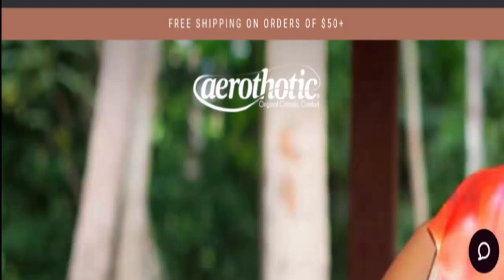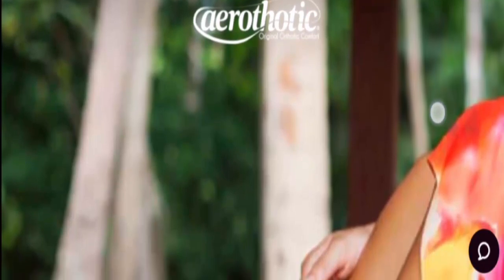Hey everyone, welcome! Do you want to know about Aerothurtic Sandals reviews? We are going to provide you with an unbiased review. If you bought any product from this site, please watch this video. If you have already experienced issues or have not received your product or got a damaged product, watch this video till the end — I will share how to get your money back. Stay tuned, and by the end of the video you will know the legitimacy of the site.